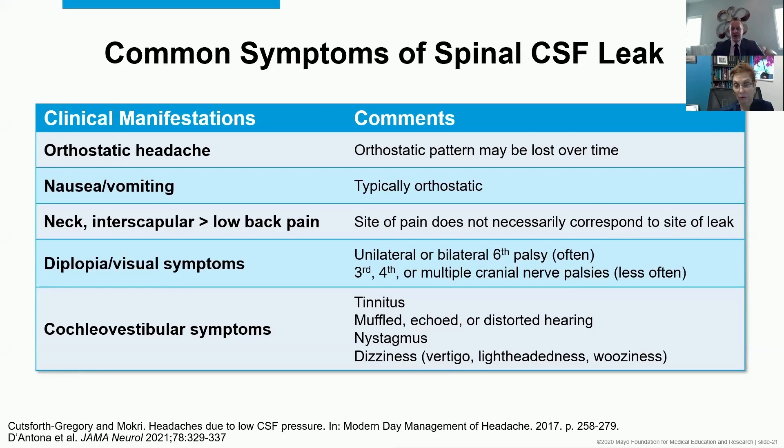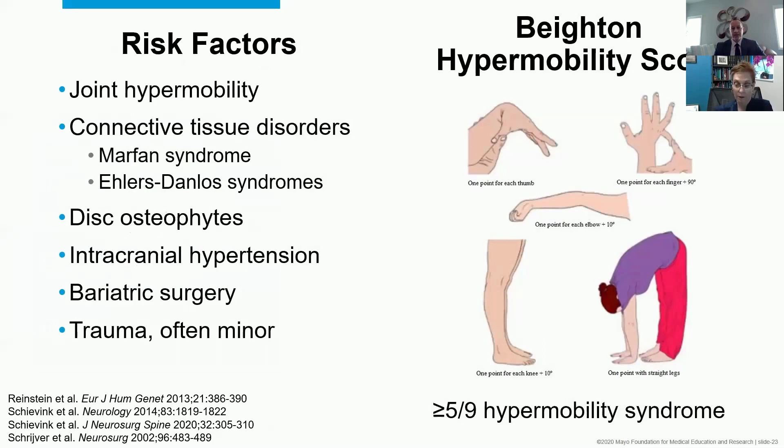What about risk factors? A few have been described. Joint hypermobility is top among them — sometimes amounting to a full connective tissue disorder diagnosis like Marfan syndrome or Ehlers-Danlos syndromes, but not always. Disc osteophytes — little razor blades in the spine that can cut through the dura — are also risk factors, although you have to recognize that many people have disc osteophytes without having spinal CSF leakage.